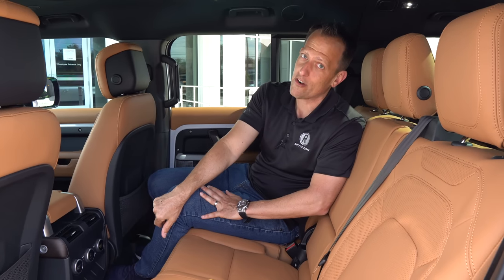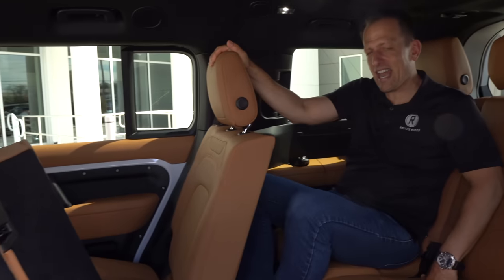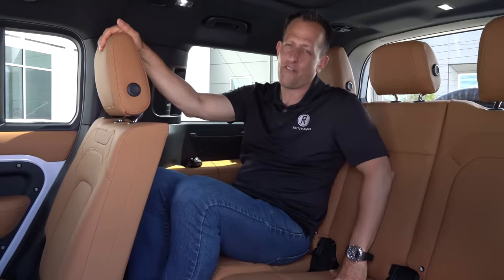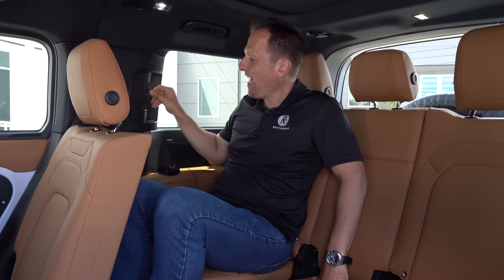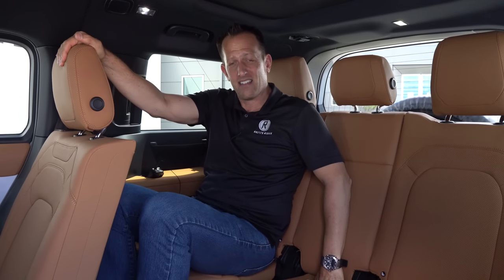Third-row time. Once you get in, it's halfway decent — but getting into the third row is a pain, just something to think about. My knees aren't too high, though I'd be more comfortable in the third row of something like a Grand Wagoneer. You do have nice soft-touch material, your own AC vents, little cargo nets, and even your own sunroof back here, which is a nice touch often overlooked for that third-row passenger.